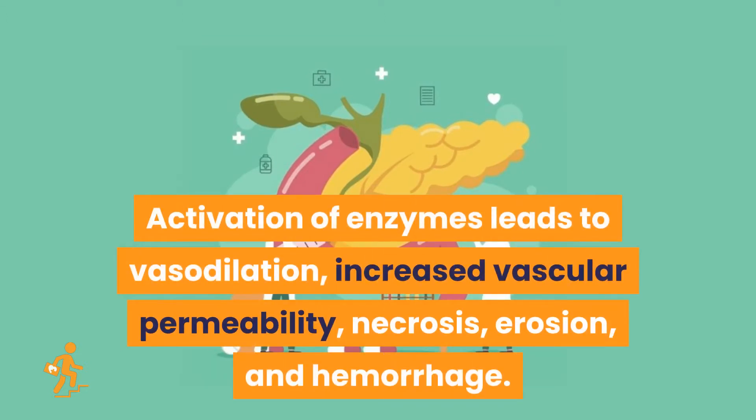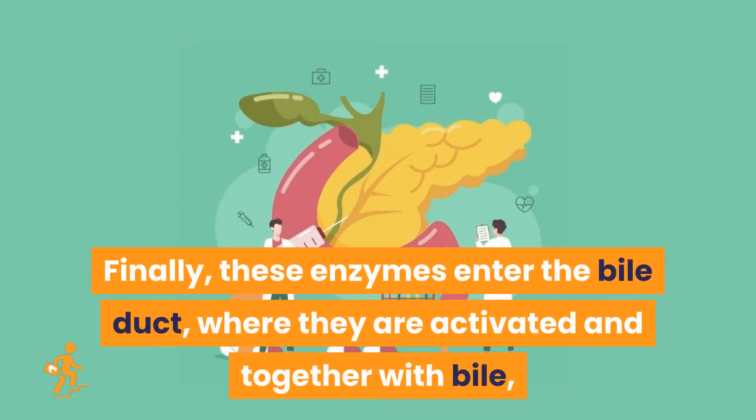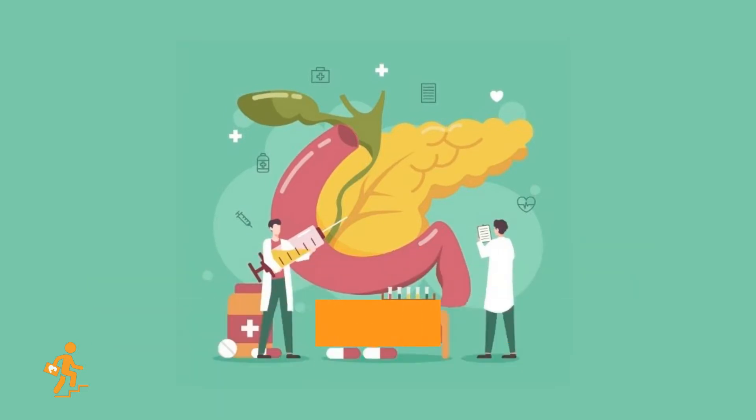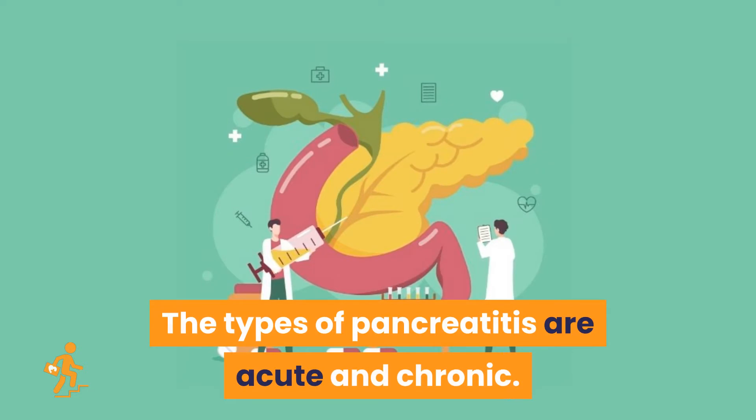Activation of enzymes leads to vasodilation, increased vascular permeability, necrosis, erosion, and hemorrhage. Finally, these enzymes enter the bile duct where they are activated and, together with bile, back up into the pancreatic duct, causing pancreatitis. The types of pancreatitis are acute and chronic.